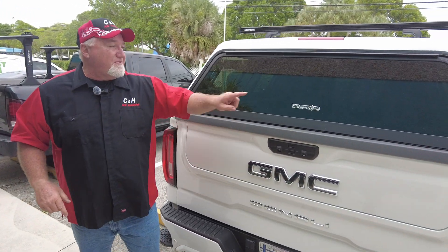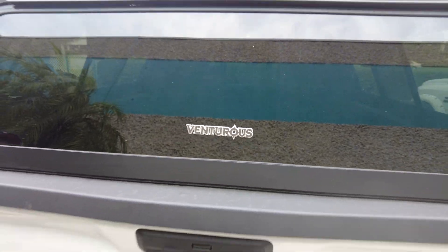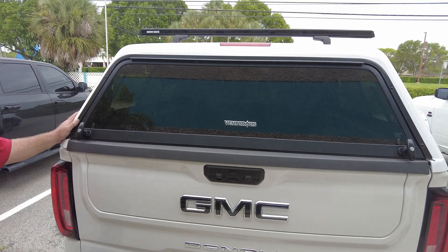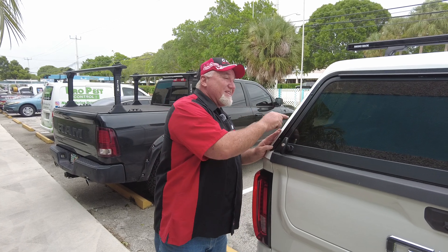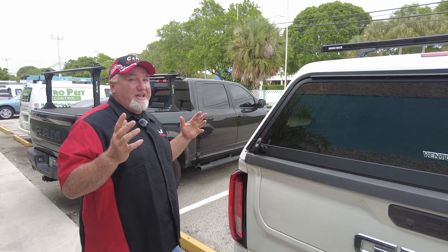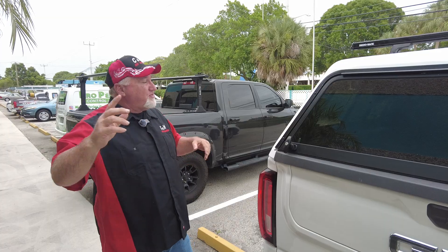What do we have here? We got a GMC Denali — one of the nicer trucks — and we have the Venturas. This is a new cover by LTA/Ranch. As you know, I've done some videos at the SEMA show showing the product. There's only going to be a handful of companies in the whole country selling this product, and CNH is one of those ten, so I'm really happy about that.